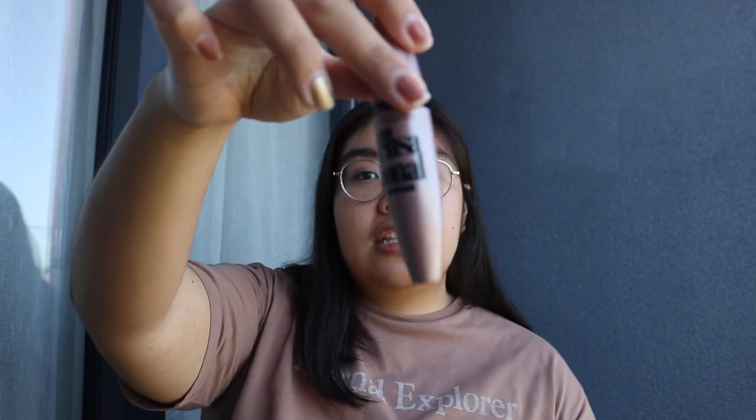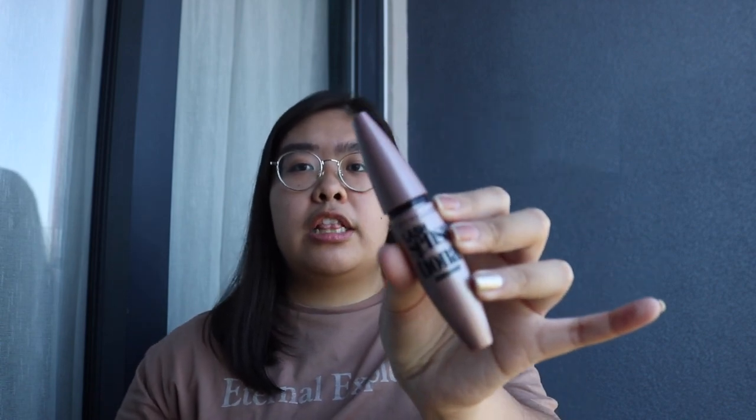Next is mascara, and this one is the Lash Sensational by Maybelline. Honestly, lahat naman ng Maybelline mascaras are affordable and there are many options — just read what each one is for. For example, yung Total Temptations is for volumizing, yung Hyper Curl is for curling. Personally, this Lash Sensational is my favorite.